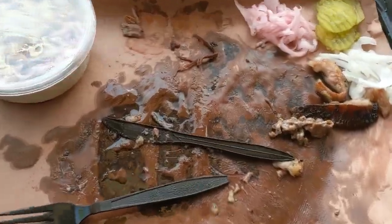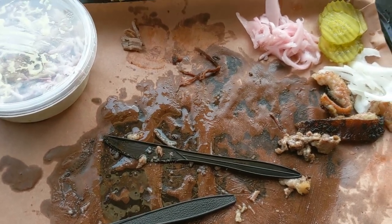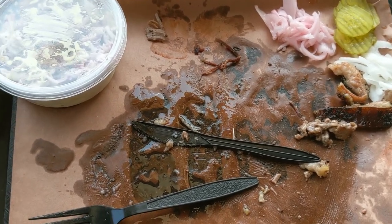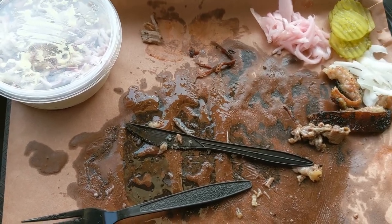Sorry about the messy tray but the barbecue is gone. Sausage was really good — obviously made here in shop, a lot of texture to it, a lot of flavor. The brisket was really good, a lot of bark, real flavorful, a lot of smoky flavor.